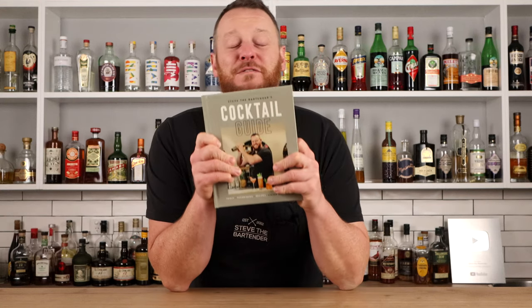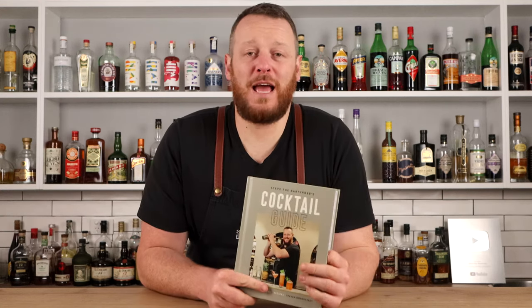I can't believe it's finally today, the 15th of November, the official publication date of my cocktail book, Steve the Bartender's Cocktail Guide. I spent about six months researching and writing this book, and it's taken 18-plus months to come to fruition. It's been an amazing experience. I've absolutely loved it, but I'm very excited that I can finally share it with you guys.